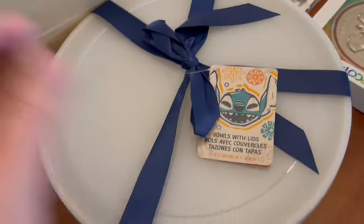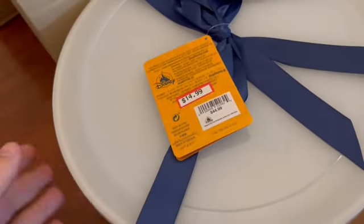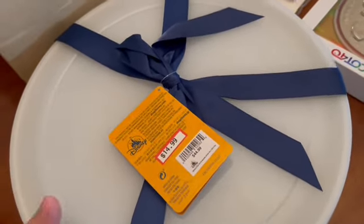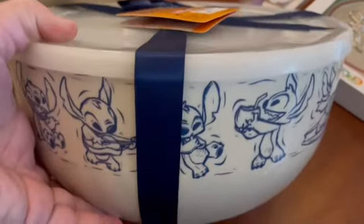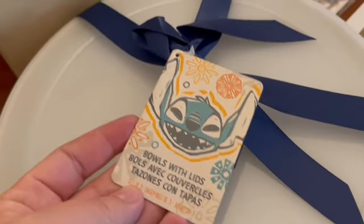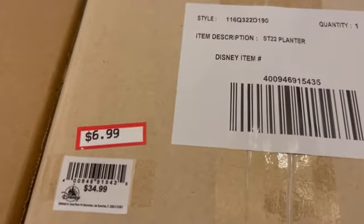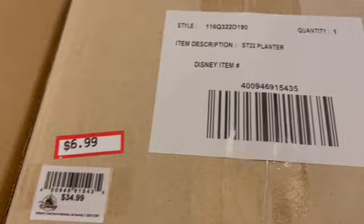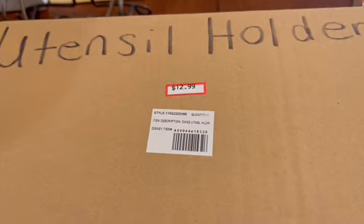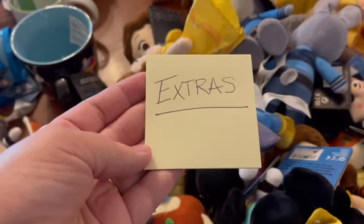The last couple of items were specific requests — kitchen items. From the Winnie the Pooh collection and the Stitch collection: they still have the Stitch serving/mixing bowls set with lids for $14.99, the Stitch planner for $6.99 — originally $34.99 — and the Winnie the Pooh utensil holder for $12.99. Great prices on all of those.